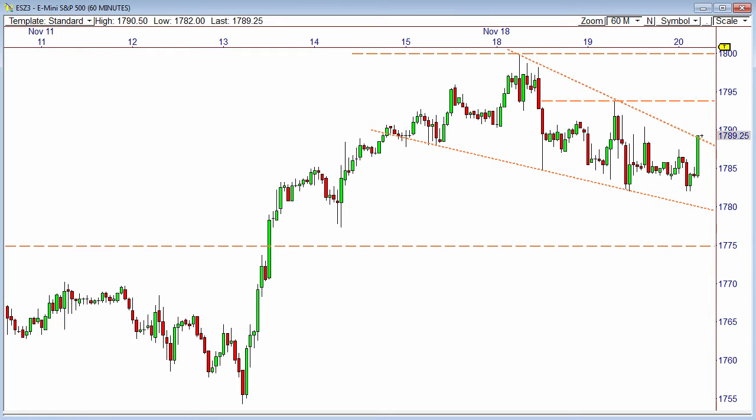Good morning everyone. This is Frank Ochoa with a pre-market update for the Mr. Top Step Trading Room. Today, Wednesday, November 20th, we just had some news come out 30 minutes ago which pushed the markets higher right now.